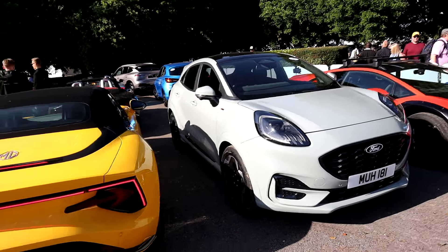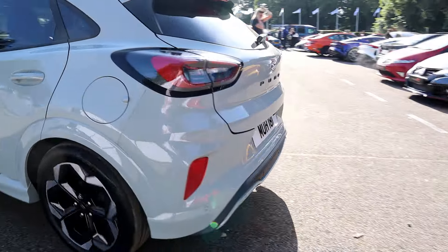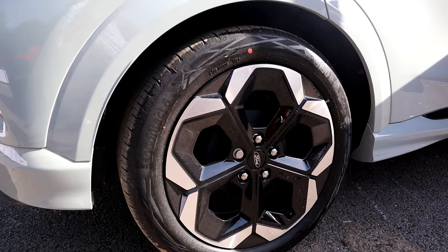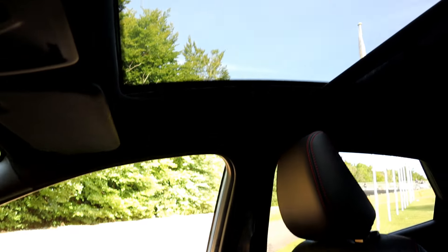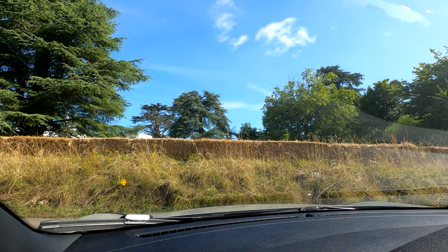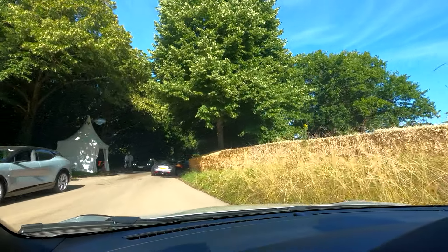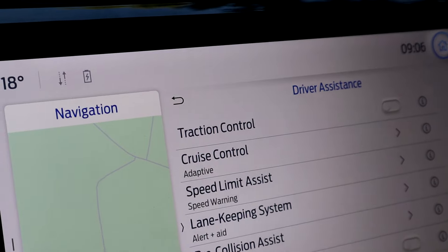This exact one is the ST Line X and it starts at £27,960. This model comes with a generous amount of kit as standard: 18-inch alloy wheels with a machined face finish, power folding heated door mirrors with puddle lights, 12-inch touchscreen with Apple CarPlay and Android Auto, premium B&O surround sound speakers, a wireless charging pad, power lift tailgate, automatic LED headlights with auto high beam, autonomous emergency braking, sports suspension, and Normal, Eco, Sport, Slippery and Trail driving modes. All powered by a 125PS three-cylinder EcoBoost engine.